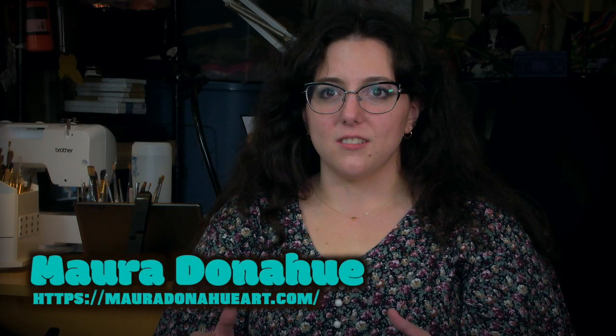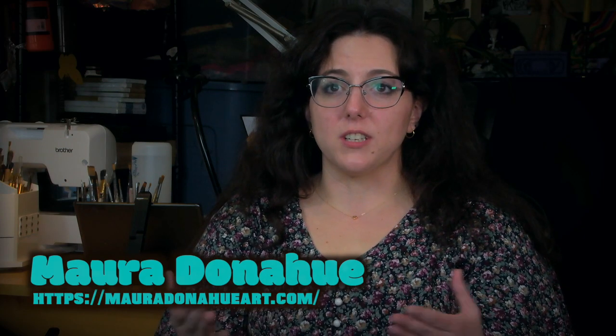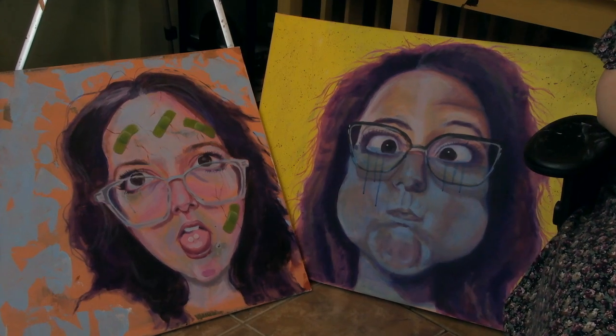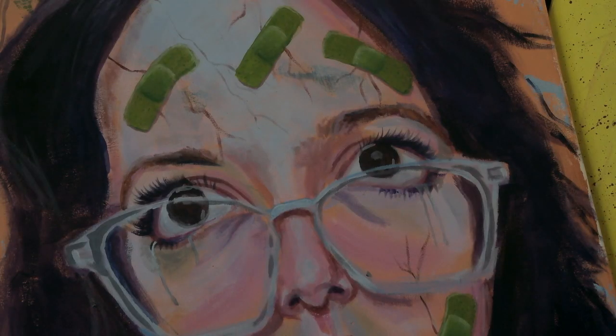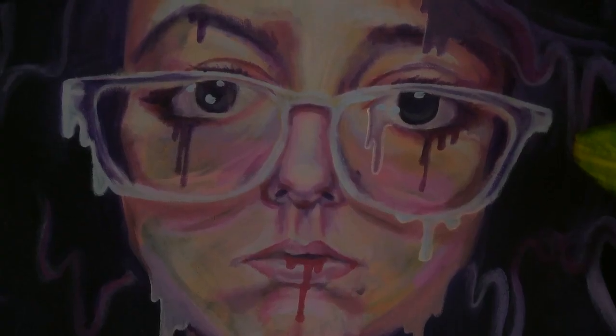I went on disability and I was privileged enough to have six months of time where I could sort of dedicate myself to building a business. I painted every single day and I started really focusing in on faces because I feel like they just tell you a lot without saying anything.